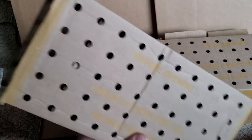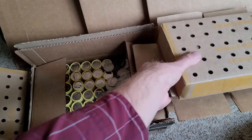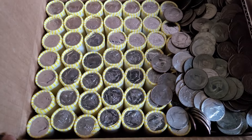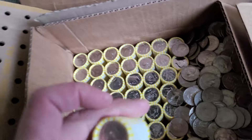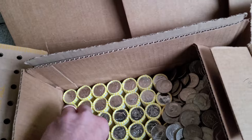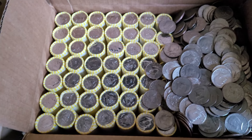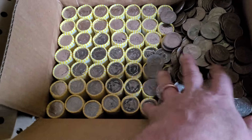I went to do some more sorting and got two full boxes of $500 each. It turned out that one of the boxes was entirely sealed 2023 rolls — all 2023 D's, brand new, sealed, uncirculated I'm assuming. So I'm not even going to open those and I'm just going to sell them directly on eBay and make a few bucks on those.